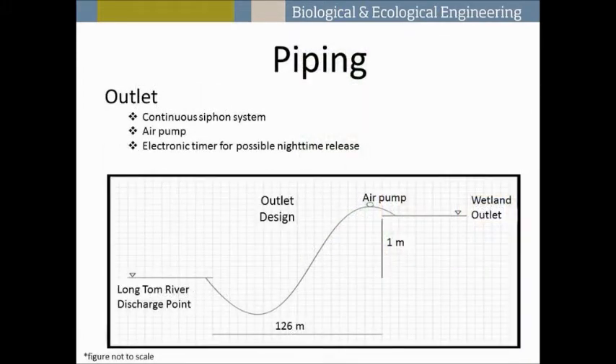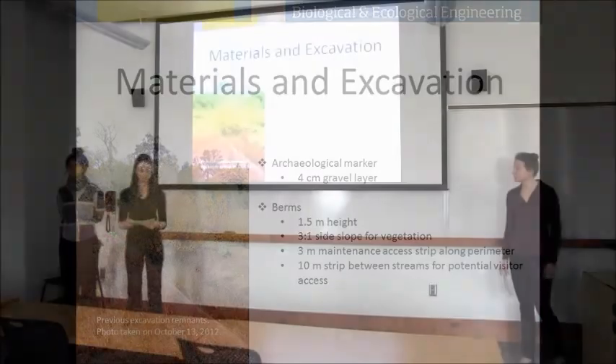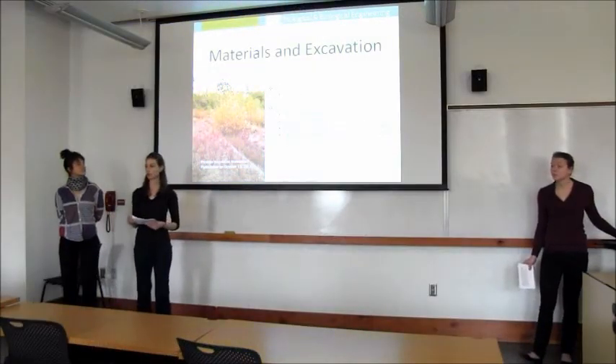This shows a schematic of our outlet design: a continuous siphon system primed with a small air pump, with the option to add an electronic timer for nighttime release as mentioned. We'll also be using a four-centimeter gravel layer as an archaeological marker. Since the site can't be excavated, we're adding material to build our berms — a 1.5-meter berm height with a 3-meter access strip for maintenance around the perimeter. Hannah will talk about the costs of these materials.